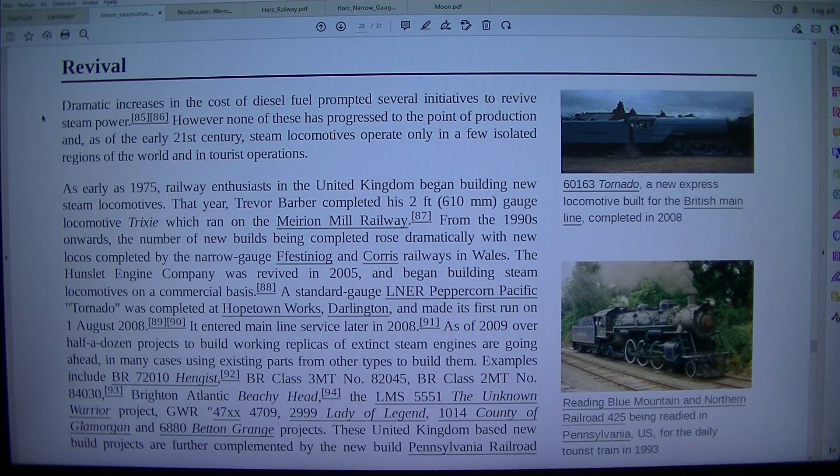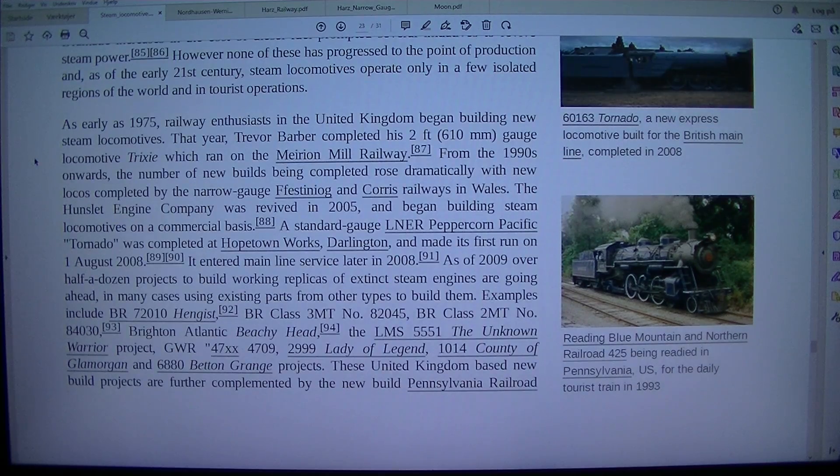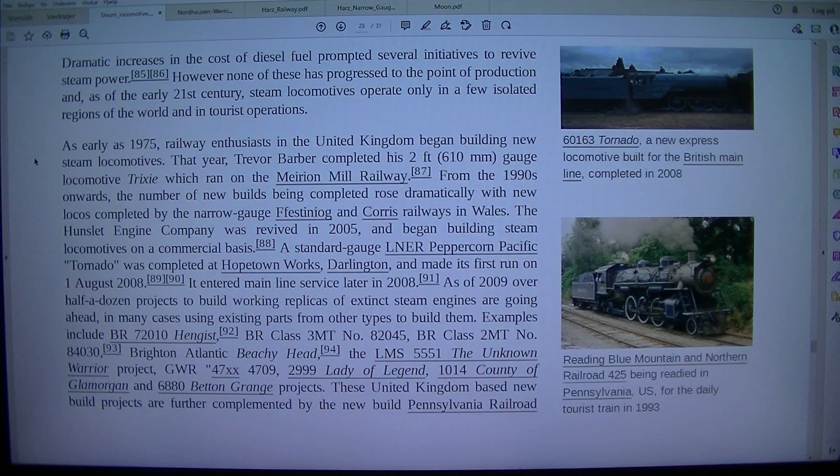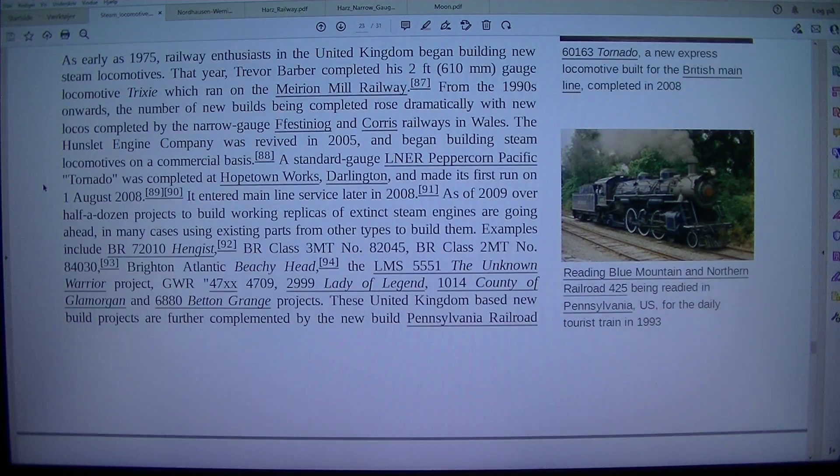Tornado, a new express locomotive built for the British mainline, was completed in 2008. For the De La Tourist Train in 1993, dramatic increases in the cost of diesel fuel prompted several initiatives to revive steam power. However, none of these progressed to the point of production, and as of the early 21st century, steam locomotives operate only in a few isolated regions of the world and in tourist operations.